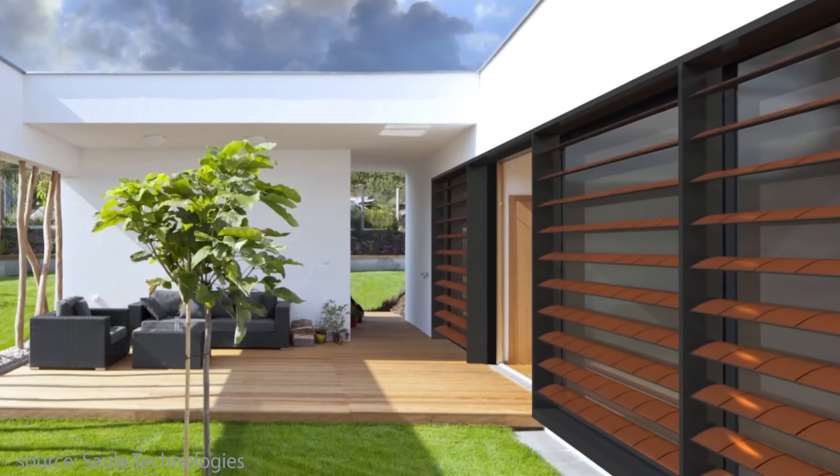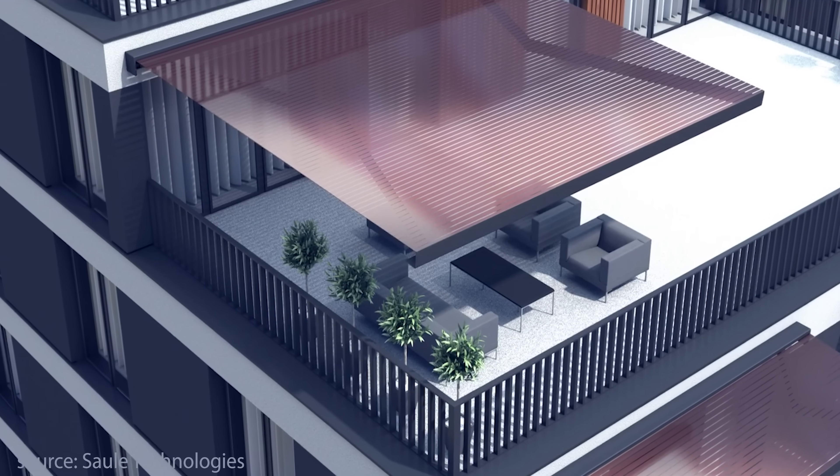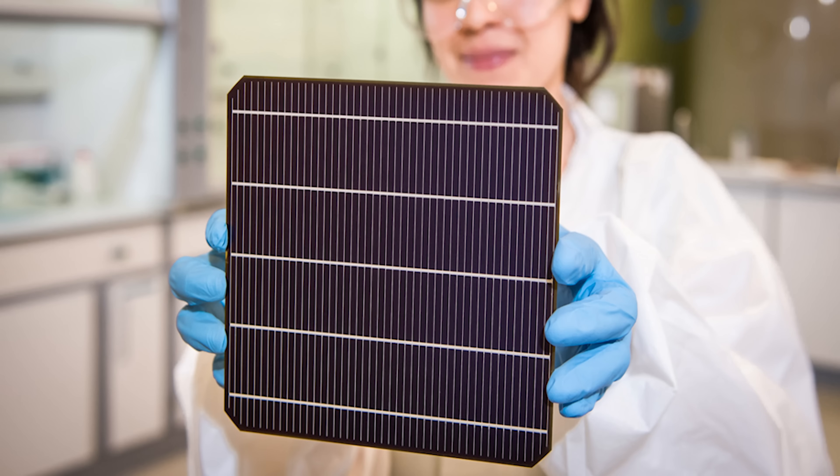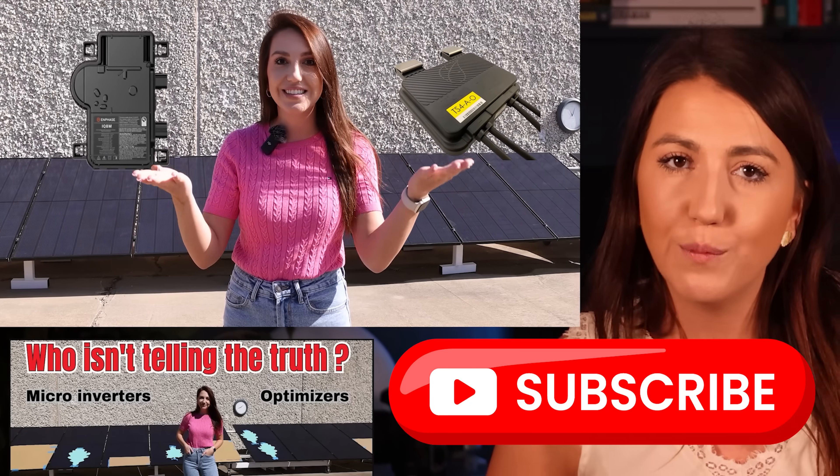Perovskite solar cells aren't just a lab experiment anymore — they're real, visible, and usable in the world around us. From solar windows on skyscrapers to rollable panels in disaster zones, this technology is truly on the move. This really is just the beginning. The solar industry is changing faster than most people realize, and I'm looking forward to continuing to bring you updates on this solar breakthrough and helping you understand how clean energy is shaping our future.